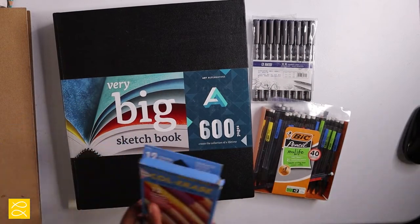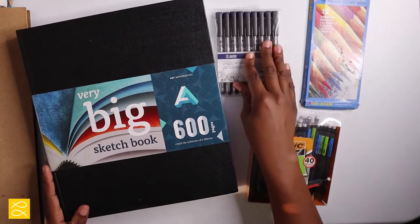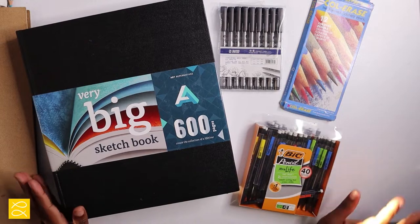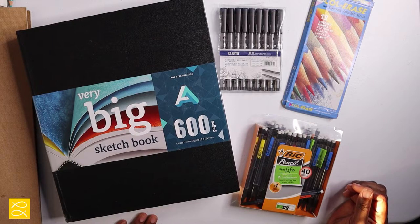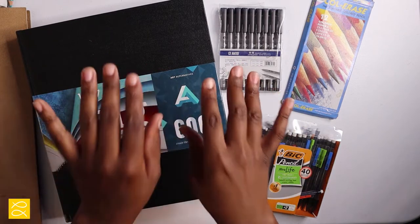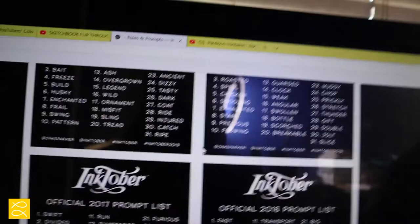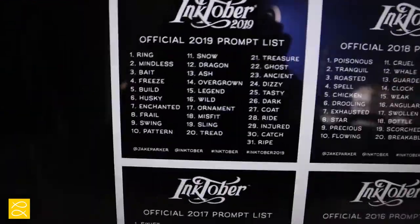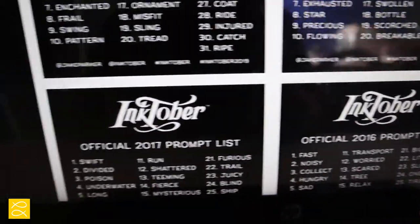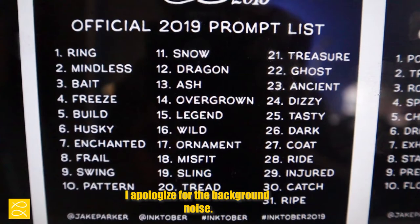So here are all the materials I will be using for the entire month of Inktober. This is a pretty good lineup. I'm excited — this will be the very first year I participate. Here are the previous prompt lists from when it first started in 2016, then 2017, 2018, and now the 2019 prompt list.